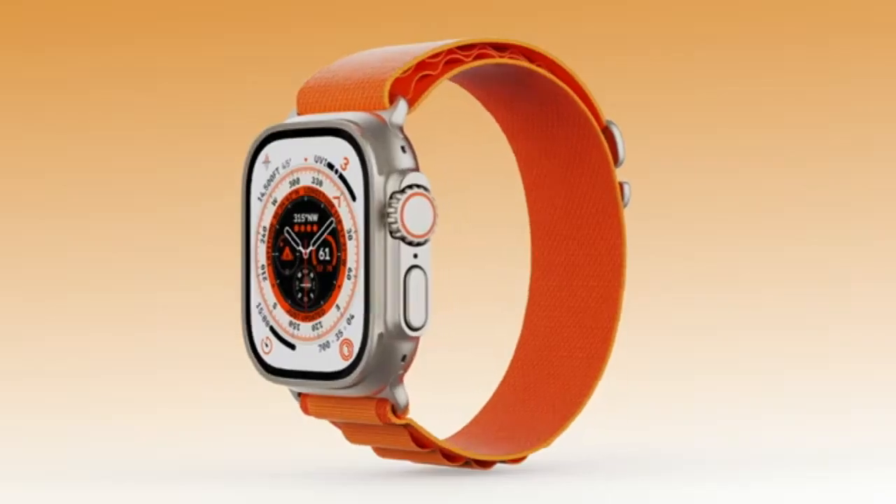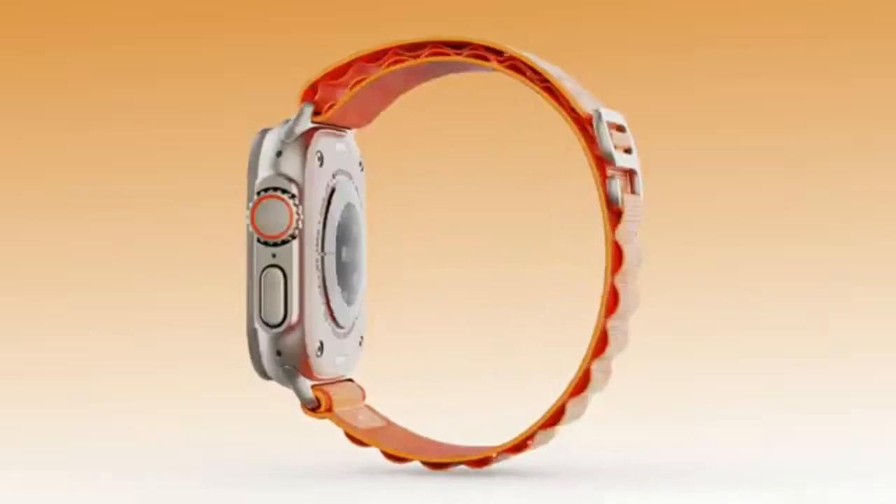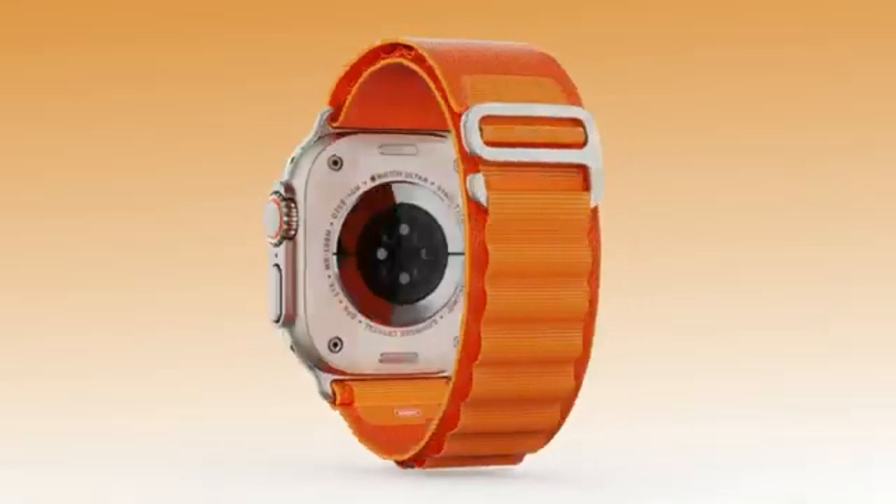If you want a smartwatch that blends affordability, advanced health tracking, and user-friendly design, the Fitbit Sense 2 is an excellent choice. The Apple Watch Ultra is a game-changer for adventurers and athletes who want robust health tracking and unmatched durability.